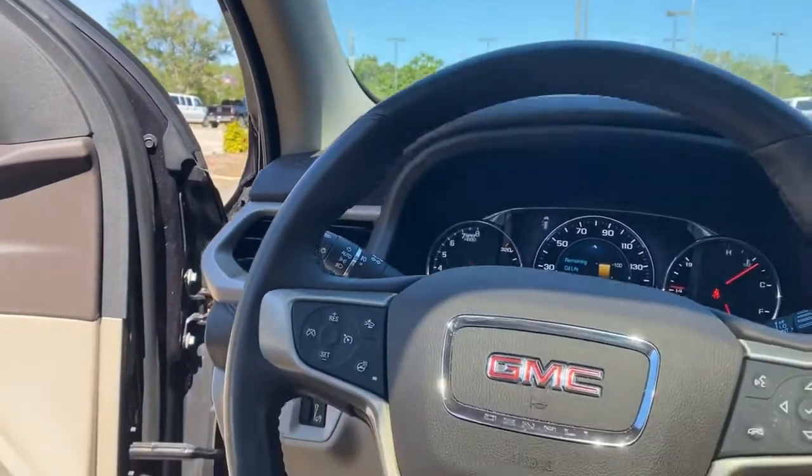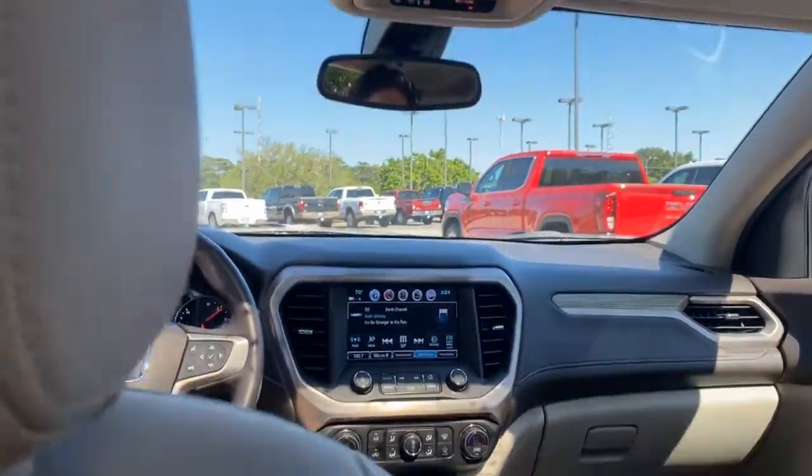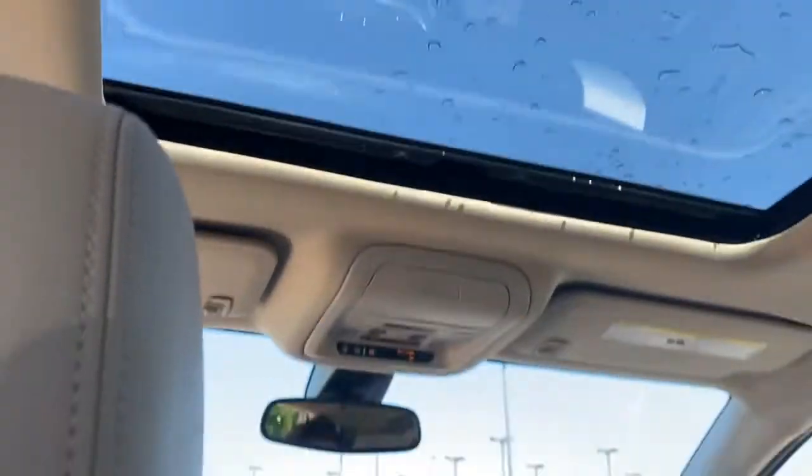The powerful 3.6-liter V6 automatic six-speed transmission delivers 271 foot-pounds of torque and has a towing capacity of 4,000 pounds.